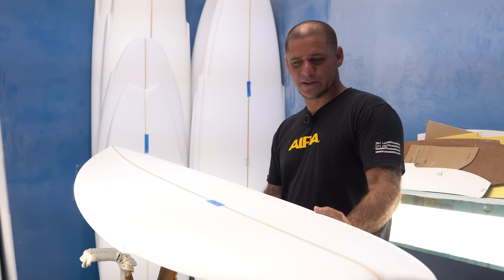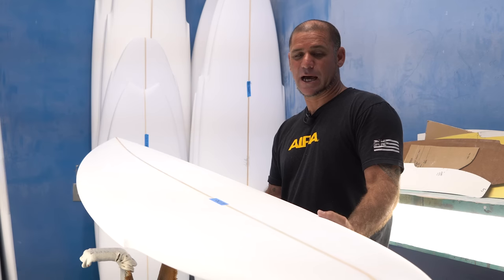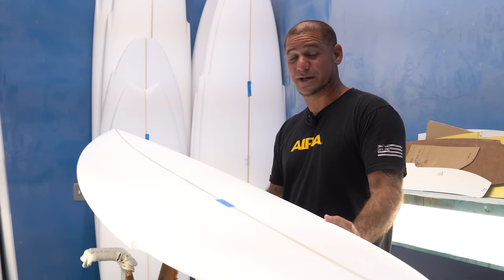The board was intended for bigger guys or girls, and also for those who are on longboards that want to transition to short boards.